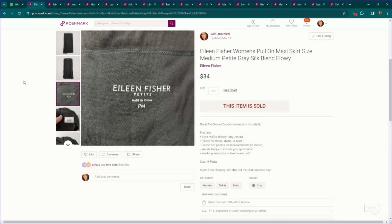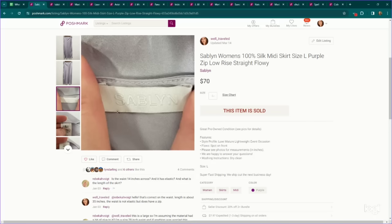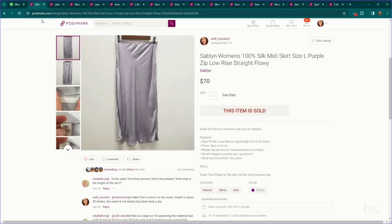Here's another Eileen Fisher piece — again not plus size, but it does have things going for it. It is a longer length maxi skirt and it's a silk blend, so it went for $34. Here's a newer brand to me — same color lettering and background, which would be one of those examples of possibly an indicator of quality. This is a newer brand called Sablin. This is a 100% silk midi skirt and it sold for $70 on Poshmark.